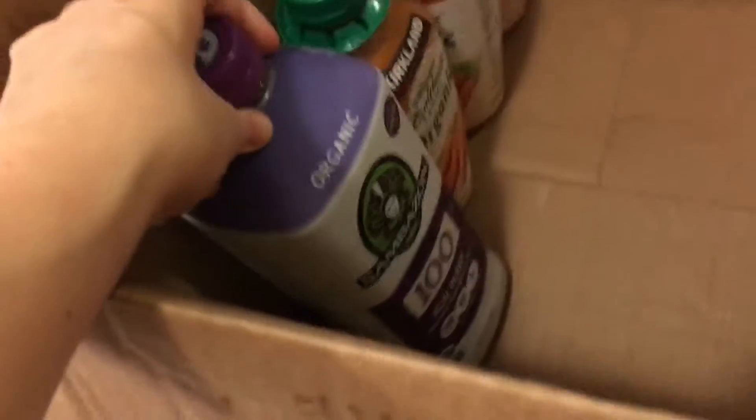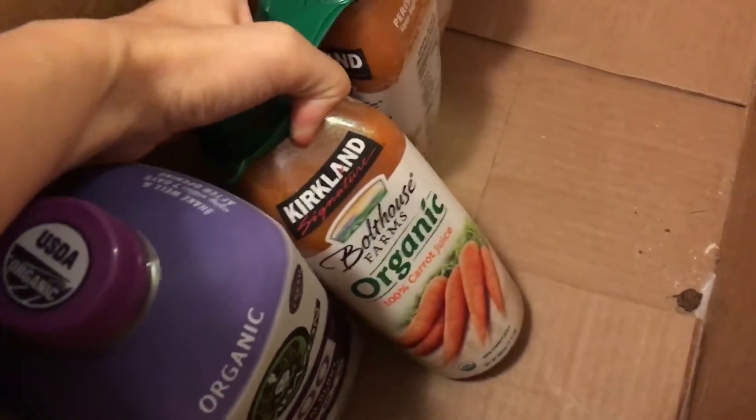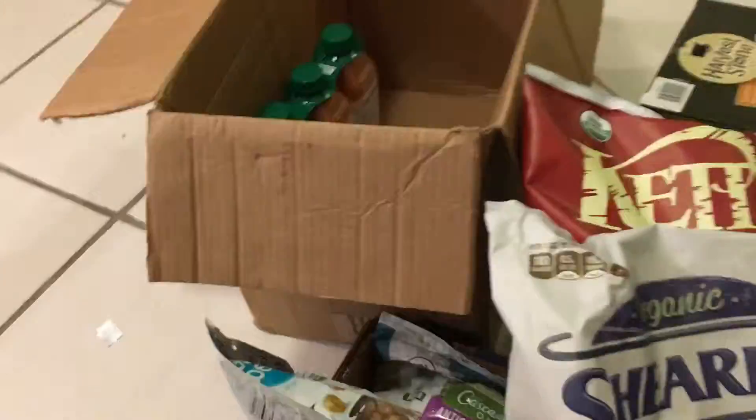Then my dad got this for his smoothies — it's the Ikea berry and then also the 100% carrot juice. It was a three-pack for seven dollars, which you can't beat. So that is our whole haul. I believe it was $193 and some change. Thank you guys for watching, bye!